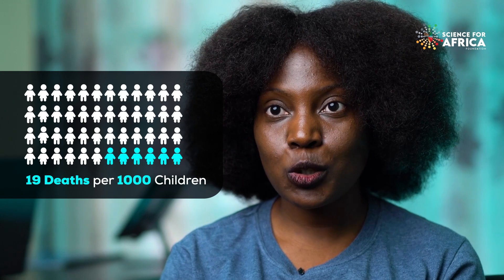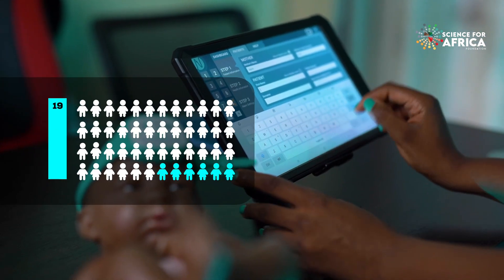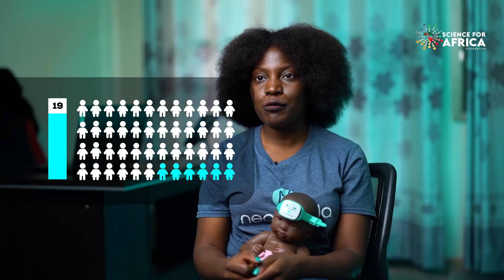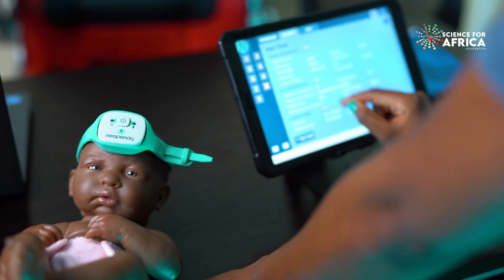Kenya has one of the highest neonatal mortality rates in the world at around 19 deaths per 1,000 children, and we have a sustainable development goal of getting all low and middle income countries to a rate of around 12 or fewer newborn deaths per 1,000 live births. We're hoping that our product could help contribute to that change.